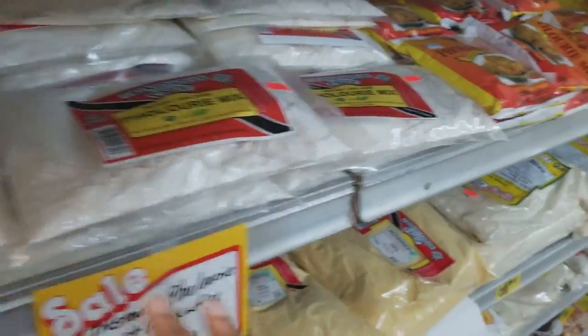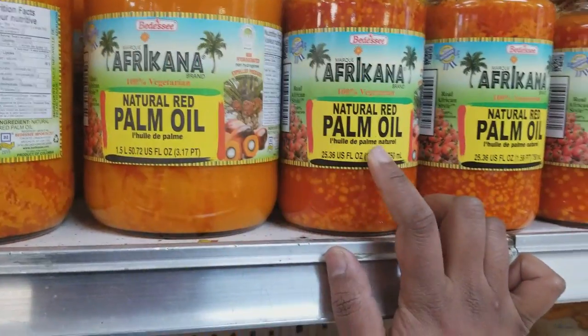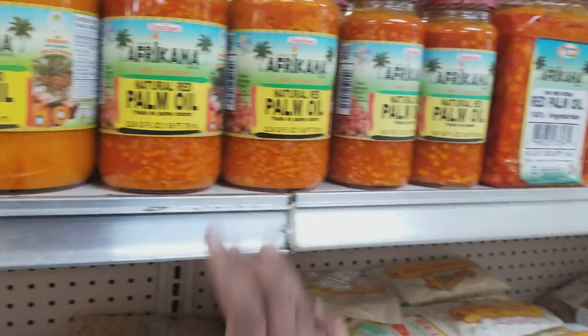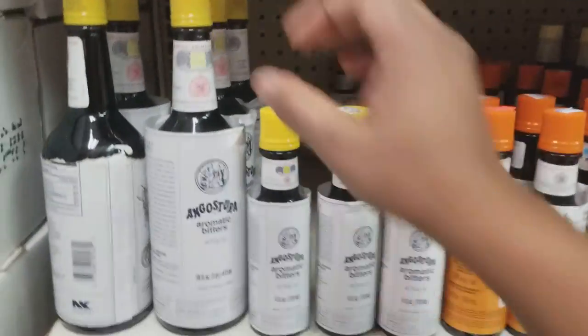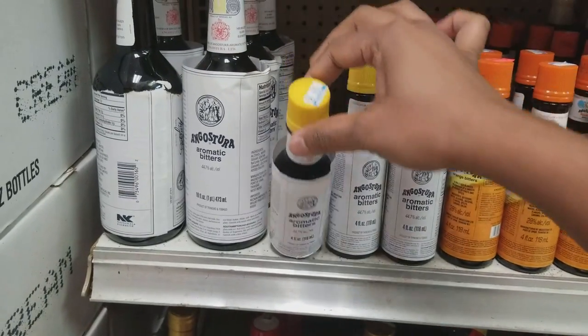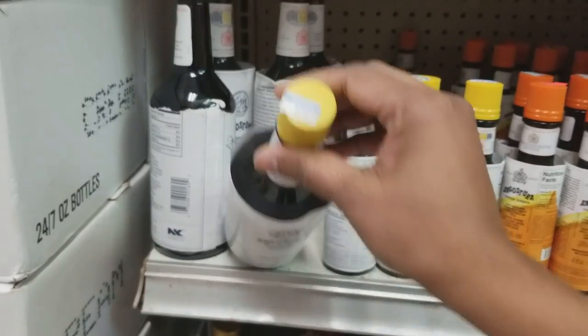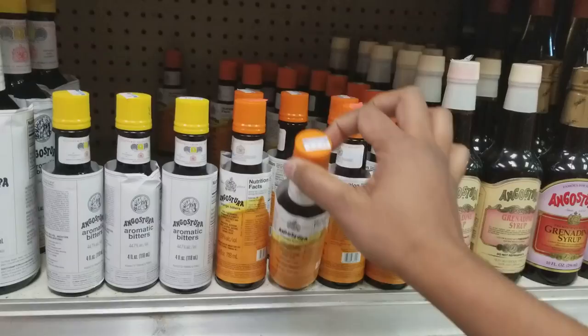They have pholouri mix — different types of pholouri mix. If anyone watching this video knows what you do with this, leave me a comment below and let me know! They also carry the very popular Angostura Bitters in two sizes: the small size is $9.99 and the bigger size is $29.99. And here we have orange bitters, which is also $9.99.